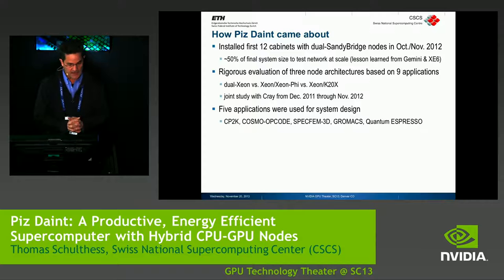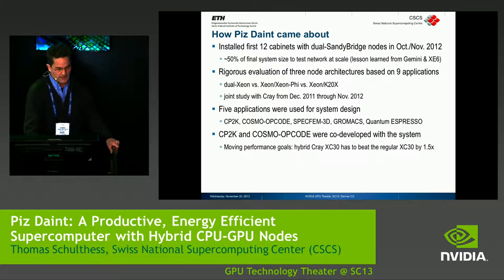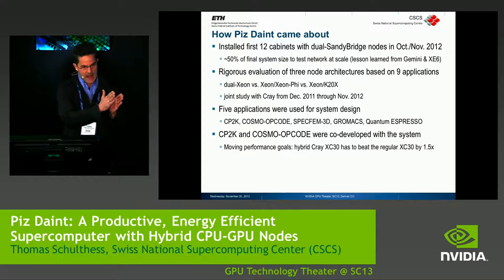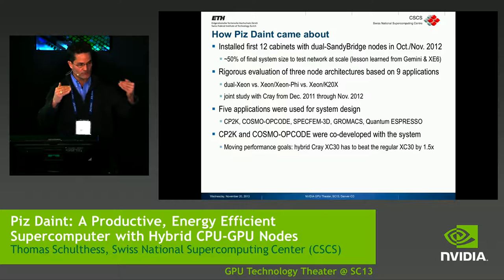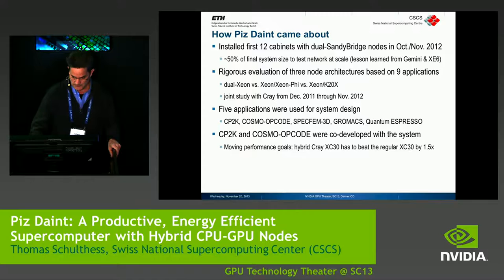We used five applications for the design of the system: CP2K, a well-known chemistry code; COSMO, a climate code; a geophysics code; a molecular dynamics code; and Quantum ESPRESSO, a materials science code. We picked CP2K and COSMO, and they were co-developed with the system over the last year and a half. We did not freeze the codes — we developed the codes along with the system, in collaboration with users, NVIDIA, Cray, and CSCS.